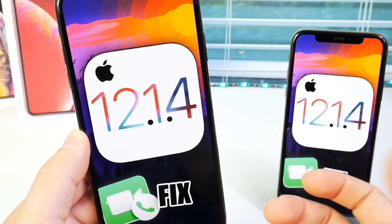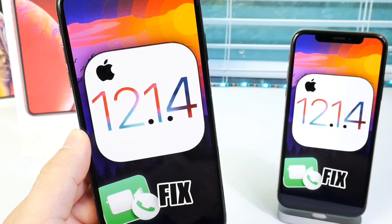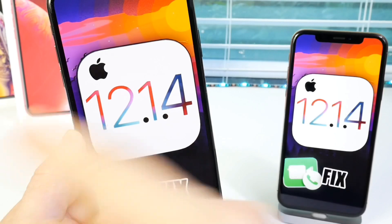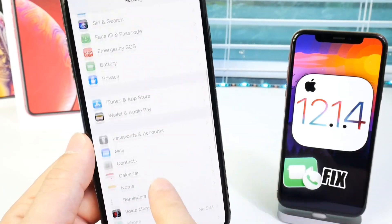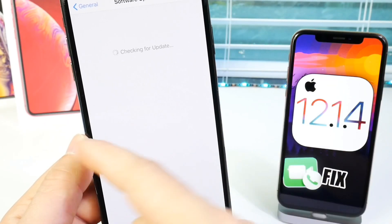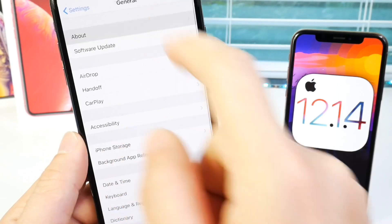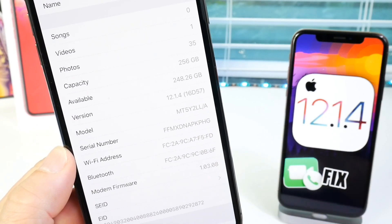I recommend turning FaceTime off if you want to wait for the jailbreak. But if you're not looking to jailbreak, I highly, highly, highly recommend updating right now to iOS 12.1.4 by going to Settings, then General, then Software Updates — it will populate in that section. The build number for 12.1.4 is 16D57.